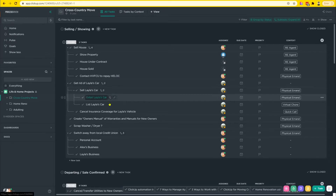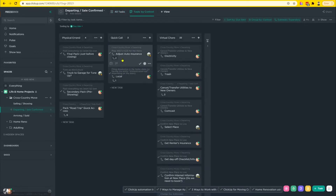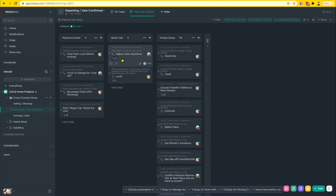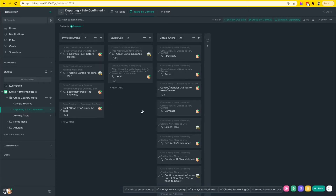Beyond the actual folder level, we do have the lists themselves. If I go into 'Departing and Sales Confirmed,' you can see how the list mirrors the folder exactly — they have the exact same required views: 'All Tasks' and 'Tasks by Context.' If you go into 'Tasks by Context,' you'll actually see all the tasks and subtasks broken out separately, showing every single thing we need to do and the type of task it is.